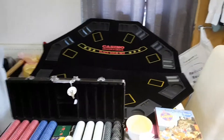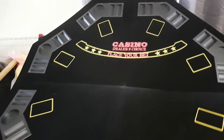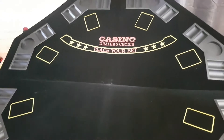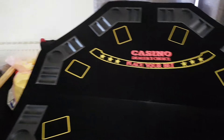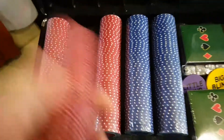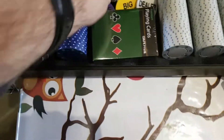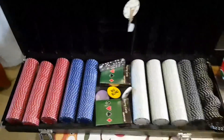Anyway, without further ado, as you can clearly see, this has got to be my biggest ever pick-up, and a heavy pick-up as well. Because I picked up this gaming poker fold-away table. It's in great condition, apart from a few little scratches and marks on the back. And along with it comes keys for locking it up. All the chips are sealed still, which is a good thing.